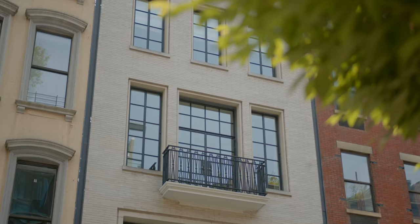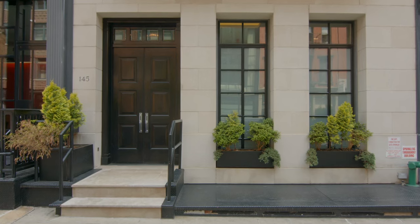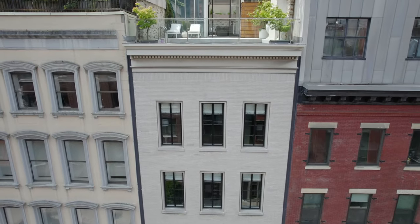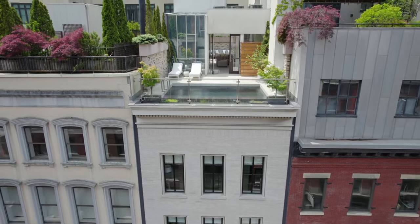I spent about two years in the planning phase of this house before we started construction, and about two and a half, three years building the house.